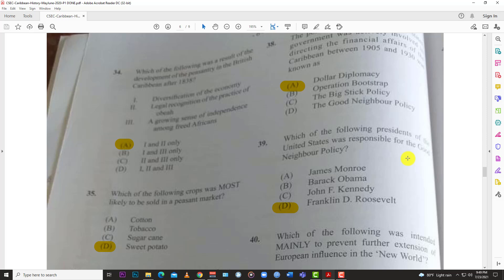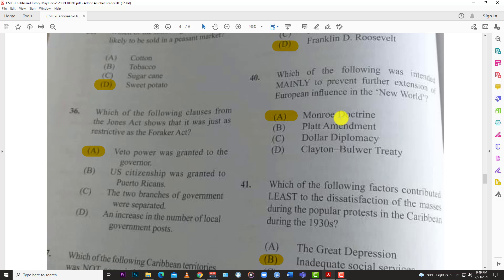Number thirty-nine: which of the following presidents of the United States was responsible for the Good Neighbor Policy? The answer is D, Franklin D. Roosevelt. Number forty: which of the following was intended mainly to prevent further extension of European influence in the New World? The answer is A, the Monroe Doctrine — the idea that America should rule this side of the world and nobody else should interfere in the western hemisphere.